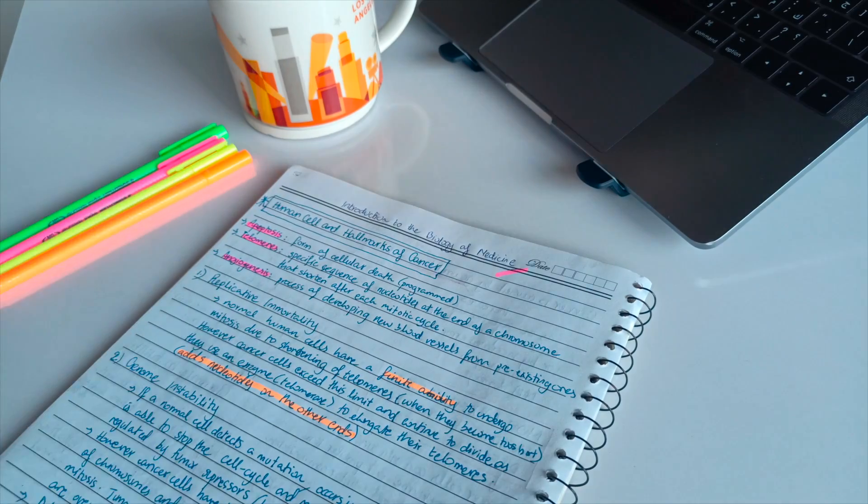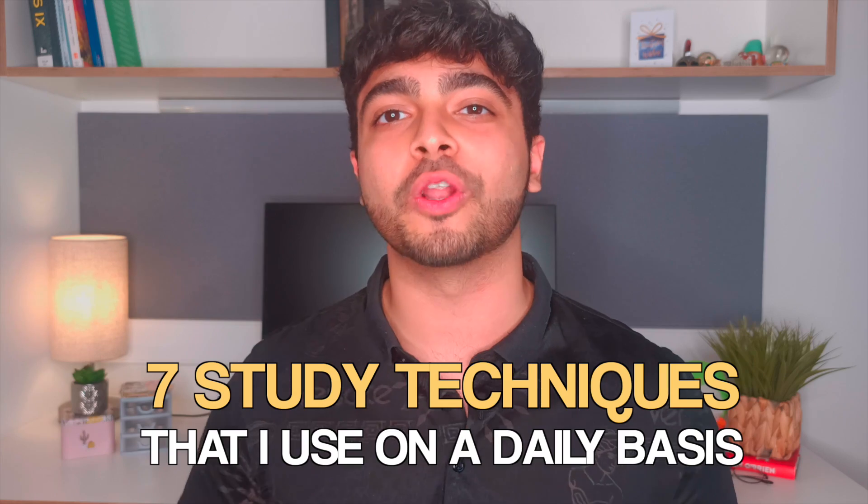Between the IB Diploma, a year of biomedical sciences, and now medical school, I've spent thousands of hours studying over the last few years and I feel compelled to show you the seven main study techniques that I use on a daily basis.